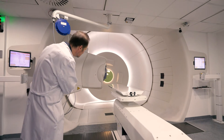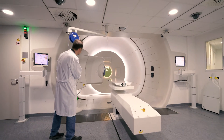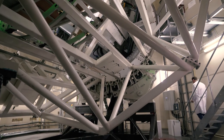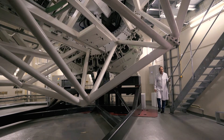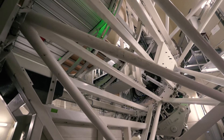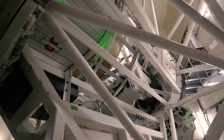A glance behind the gantry reveals another technical precision device. We are now behind the treatment room, which is normally not visible to the patient. We now see the extremely heavy steel construction that is needed to deflect the protons, so that we can treat the patient from any direction.